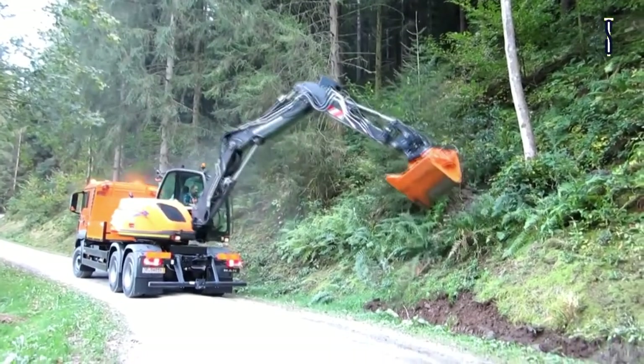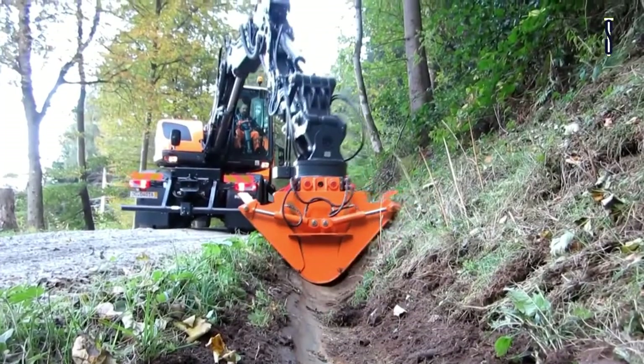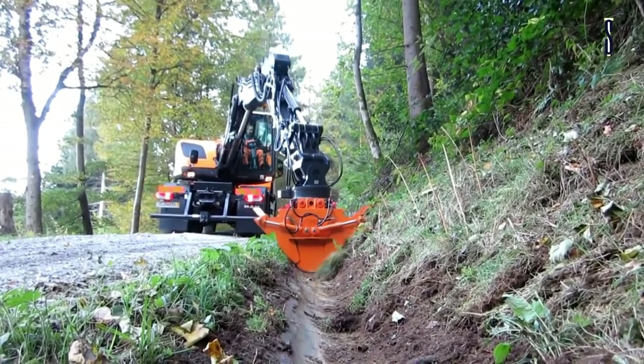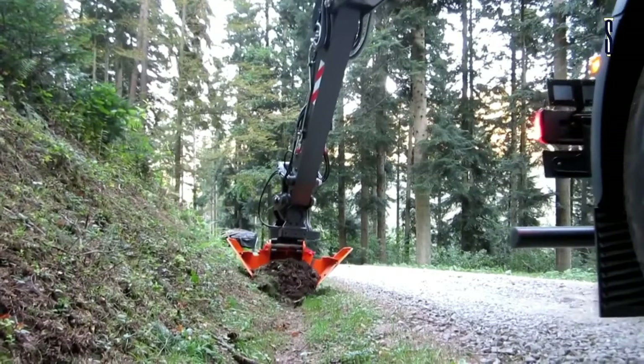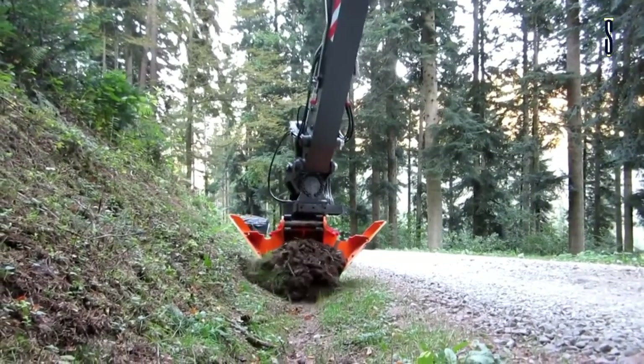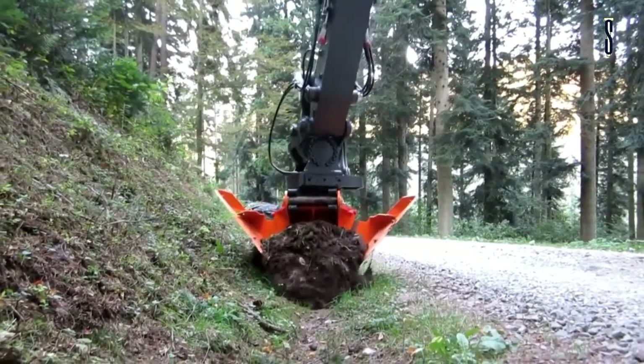You can drive and steer the truck from the excavator cabin. It has joystick steering, an Eclair tilt rotator, as well as two cameras for a better view. Eclair also offers a wide variety of boom conversions that can be added to any of their excavators.